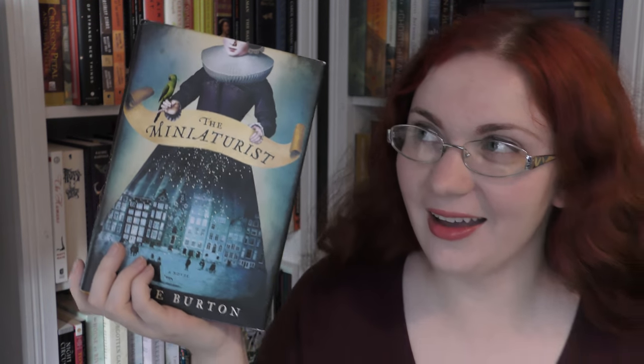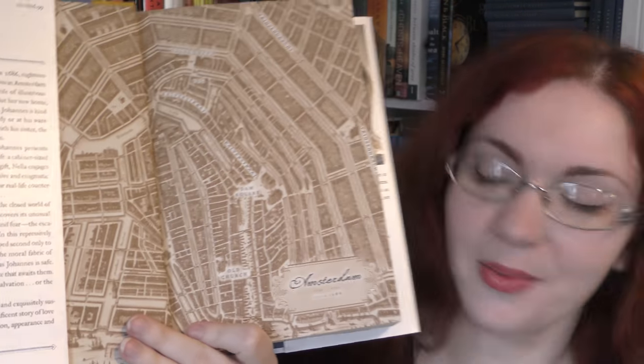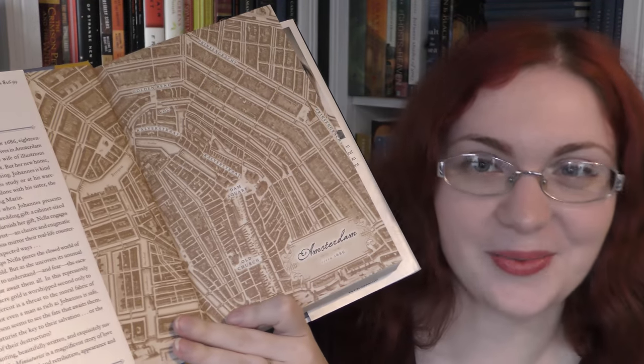I picked this up because I have recently moved to Amsterdam — actually not that recently now, it's been like five months. I live in the old part of Amsterdam in Centrum, which is obviously the part that was around in the 17th century. There's a map of Amsterdam at the time this book takes place, and I have found my house, where my husband works, and the street we walk down all the time, Calverstraat, which features quite heavily in this book.